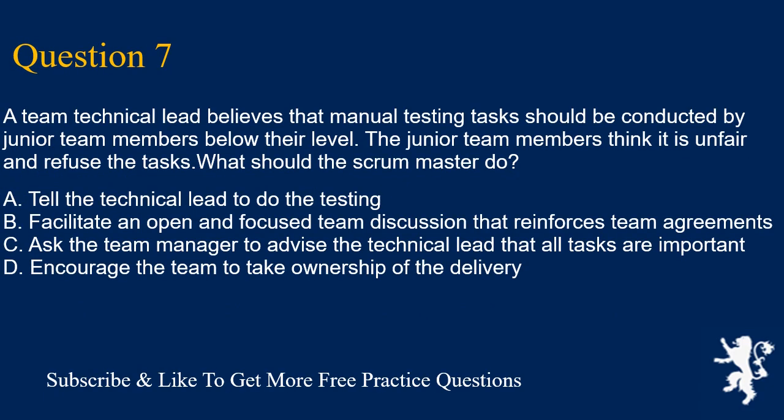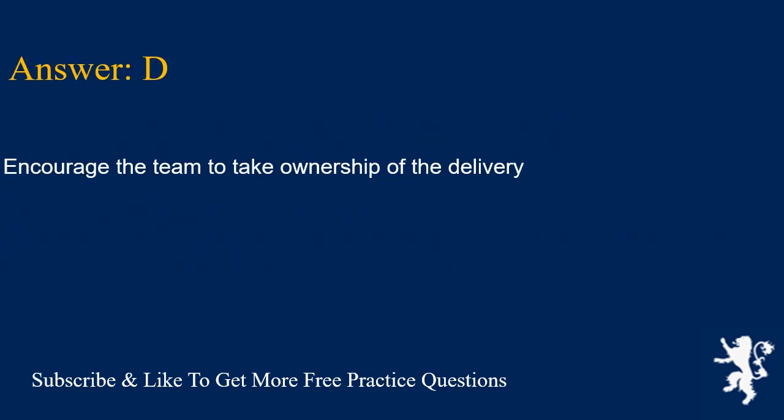Question 7. A team technical lead believes that manual testing tasks should be conducted by junior team members below their level. The junior team members think it is unfair and refuse the tasks. What should the scrum master do? A. Tell the technical lead to do the testing. B. Facilitate an open and focused team discussion that reinforces team agreements. C. Ask the team manager to advise the technical lead that all tasks are important. D. Encourage the team to take ownership of the delivery. Answer is D. Encourage the team to take ownership of the delivery.